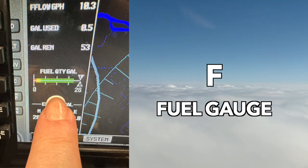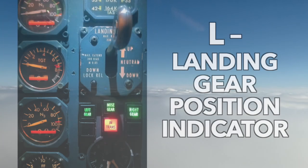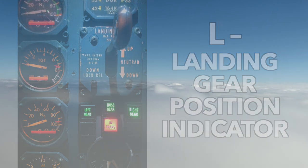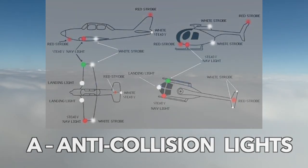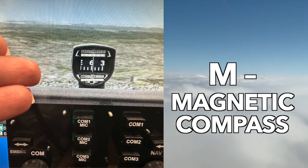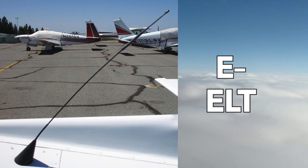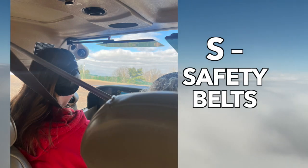The second part is FLAMES: F is for fuel gauge, L is landing gear, A is anti-collision lights, M is magnetic compass, E is emergency location transmitter, and S is safety belts.